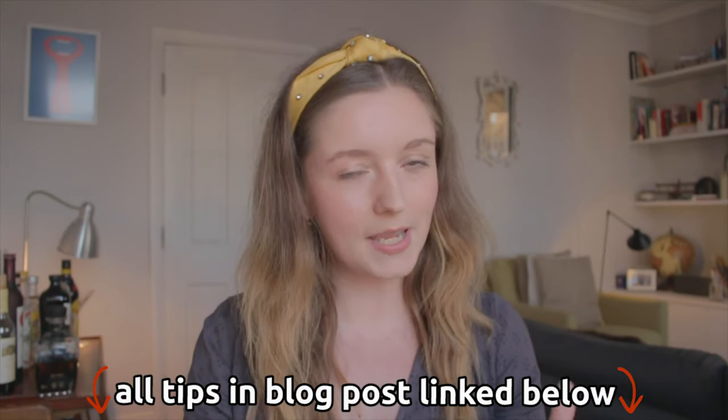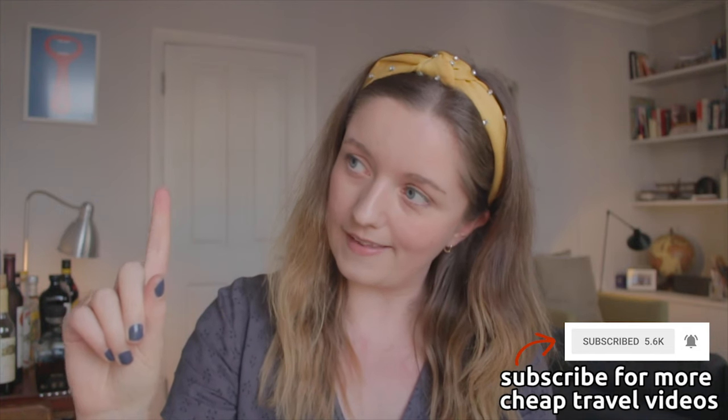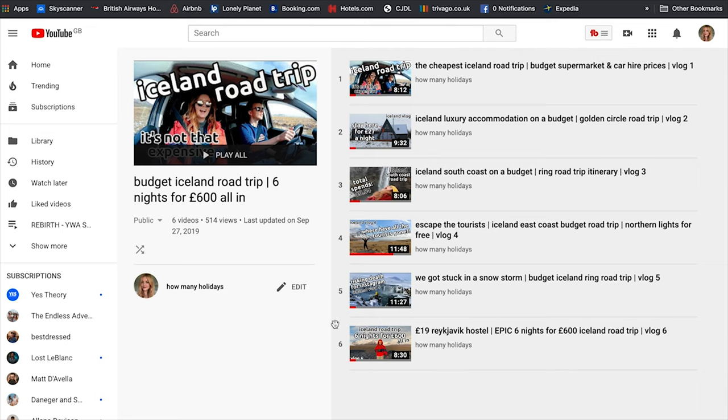Stop the timer — we did it! Those are all the cheap tips you are getting. If you have any more tips for your fellow humans, please leave a comment below. If you found this helpful, give it a like and click subscribe. If you are planning your own Icelandic road trip, check out the entire Iceland series where me and my housemate James managed to do six nights for £600 all in. Thank you so much for watching — see you in the next video here on How Many Holidays!